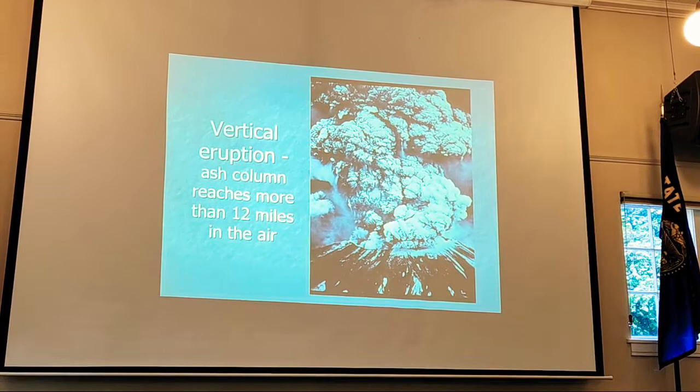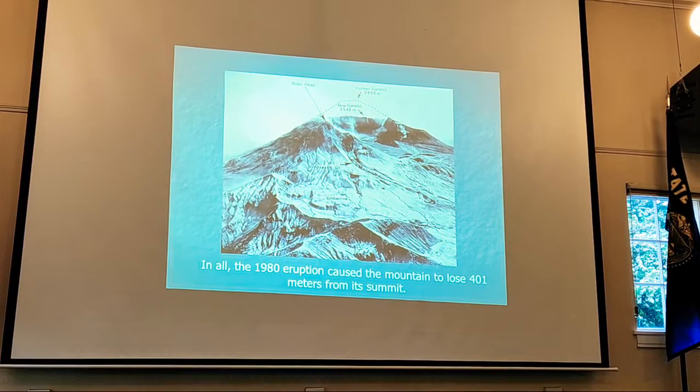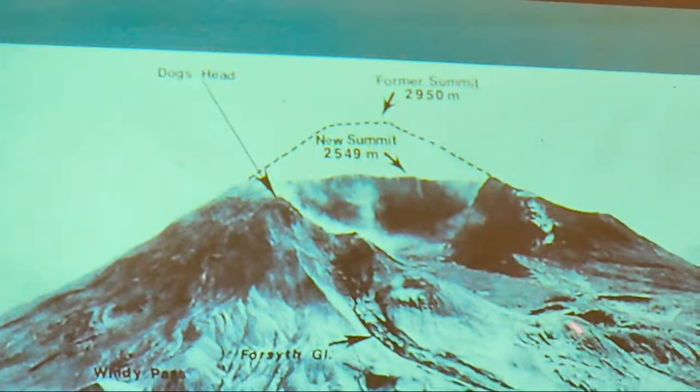In all, the 1980 eruption caused the mountain to lose about 401 meters from its summit. Here's where the old summit was, and now there's this gaping crater — the whole north side is gone. You can see this amazing amount of devastation from one volcanic eruption.